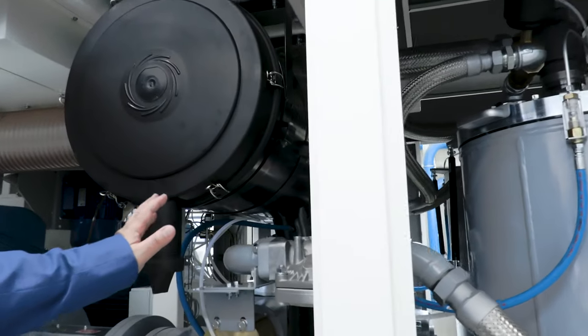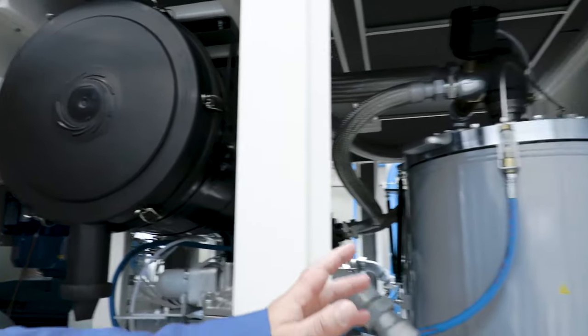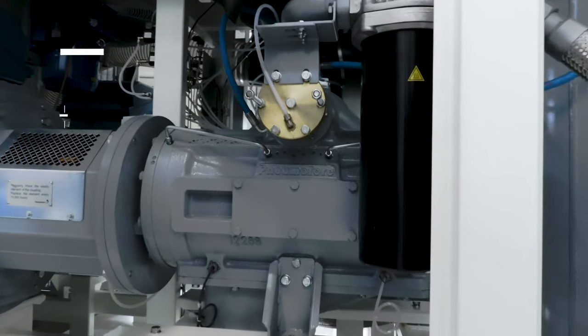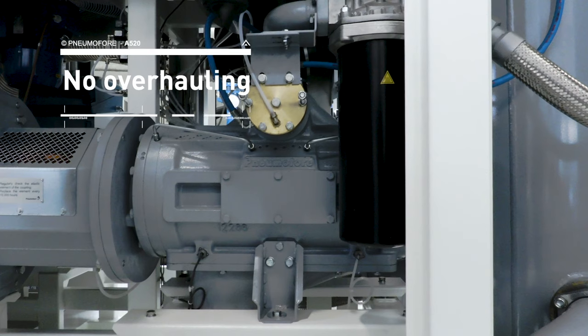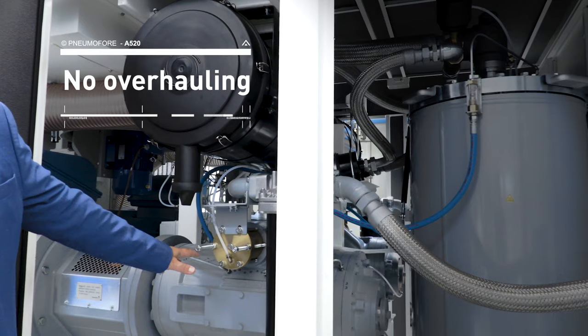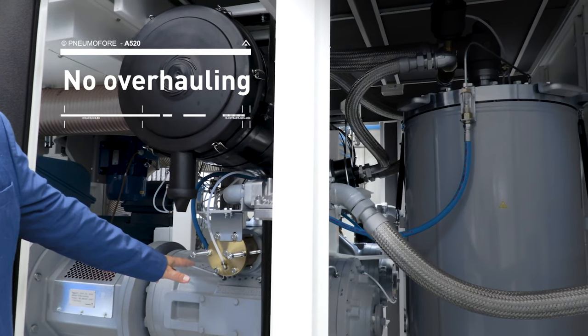Pneumofere machines are globally recognized for their low maintenance needs. No overhauling is scheduled on the air end, and no replacement of the air end is foreseen during the entire machine's life,